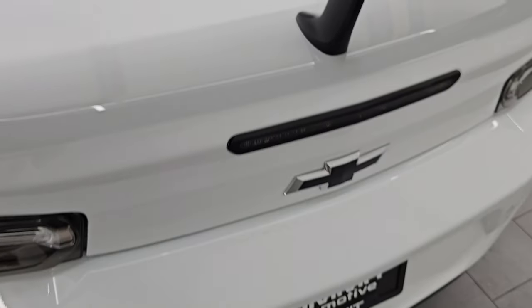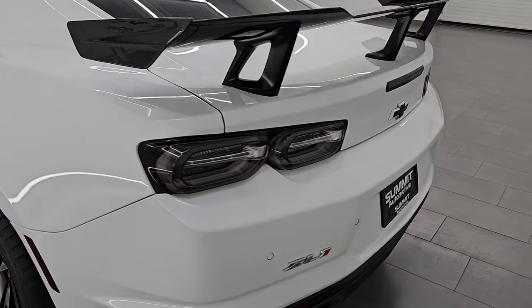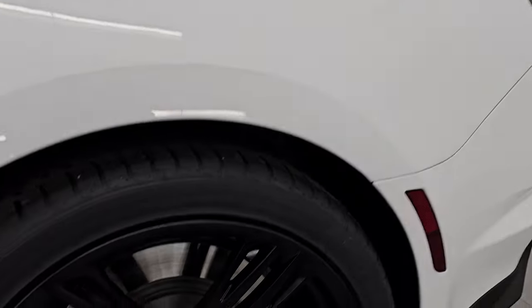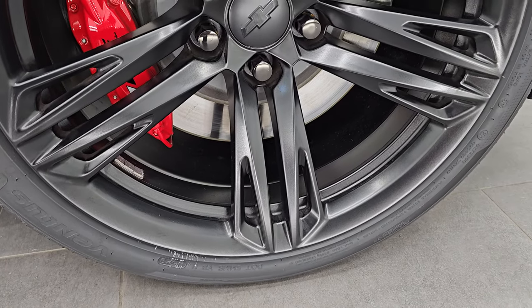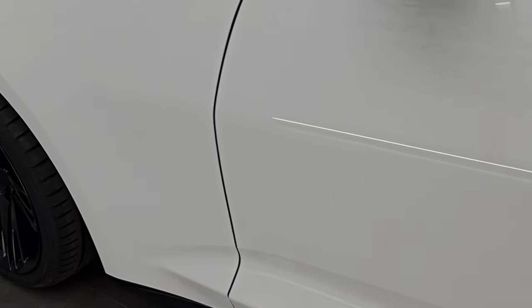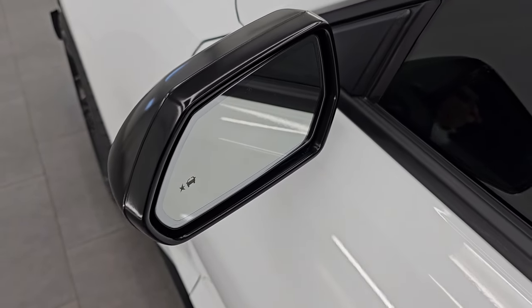We are going to start this car up in just a second. I'll try and remote start it — it's a little low on gas so it might not let me or it might turn off right after. The rear quarter is in excellent shape, no dents or dings, and this back wheel is in fantastic condition with no scuffs or scrapes. All the wheels look very good on this car. The door is in excellent shape — no dents or dings — and you get blind spot monitoring in those mirrors, which are also heated.